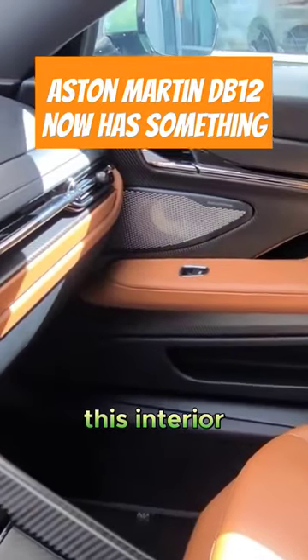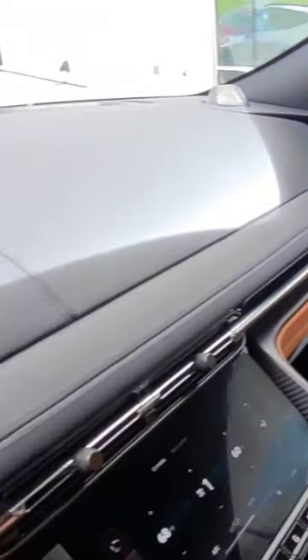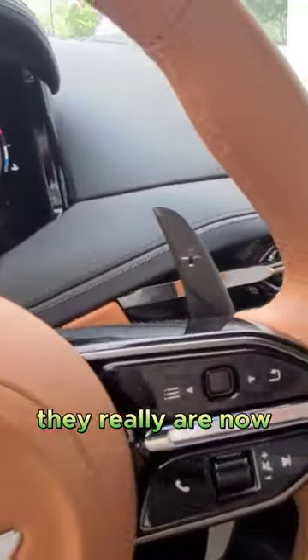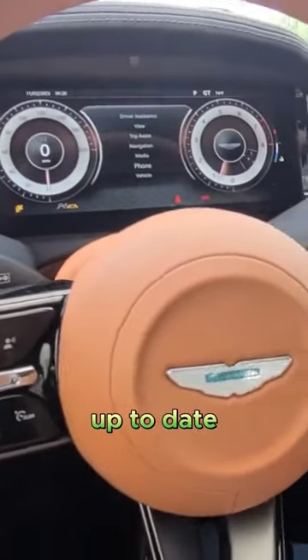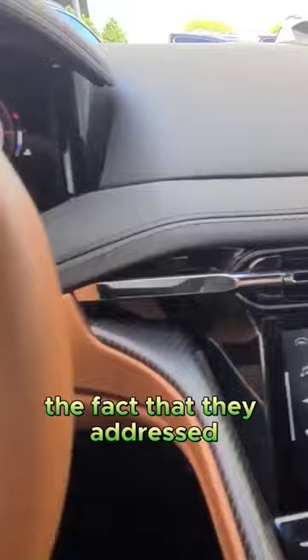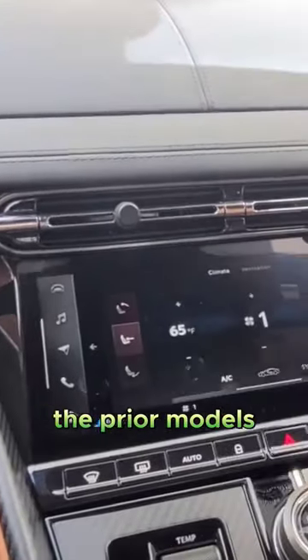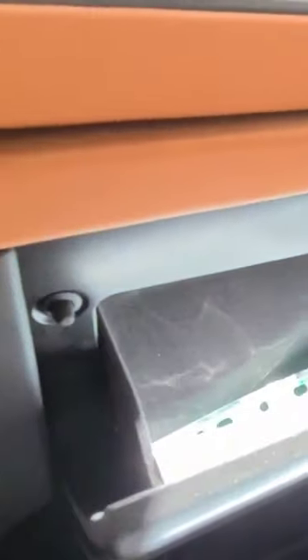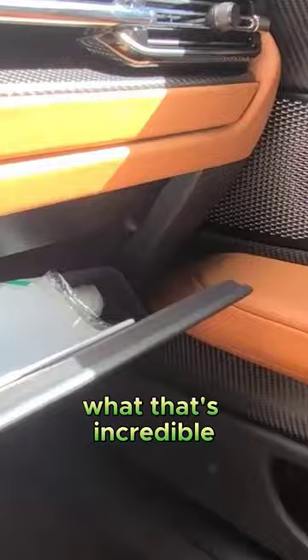This interior — Aston Martin really hit it out of the park in my opinion. They're now up-to-date, and I love the fact that they addressed all the small issues from prior models. Like on the DB11, you even have a glove compartment now. Look at that — incredible!